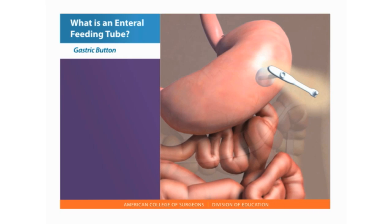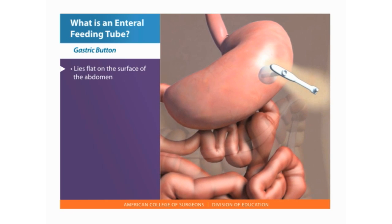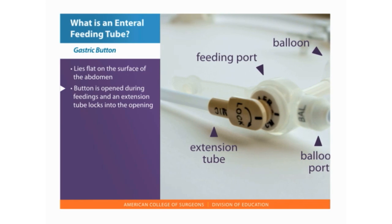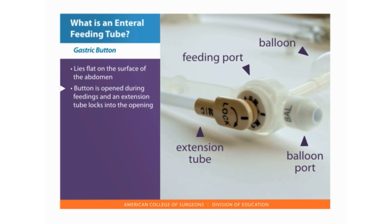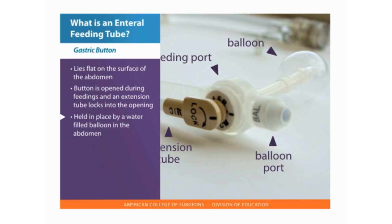A skin-level gastrostomy tube, or gastric button, lies flat on the surface of the abdomen. The button is opened during feedings and an extension tube twists and locks into the opening. The button is held in place with a water-filled balloon that sits inside the abdomen.